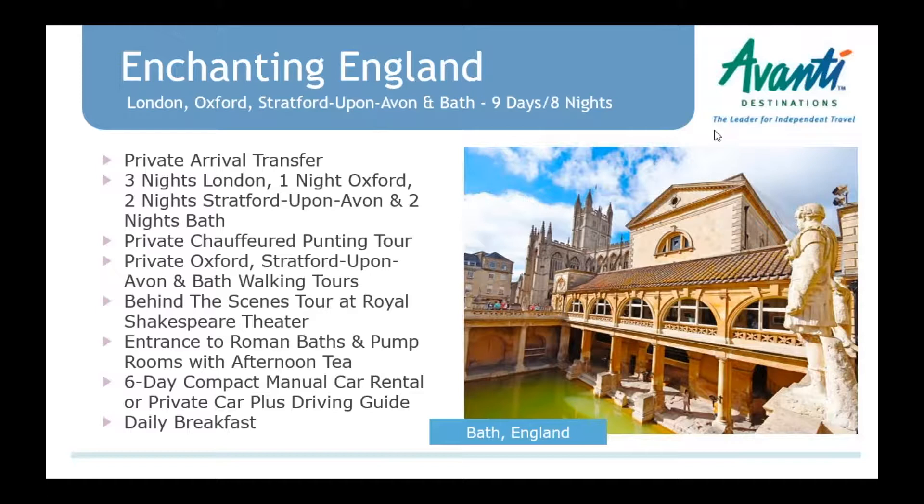One of the inclusions is a chauffeured punting tour in Oxford. Punting is almost like a gondola ride — you're in a long, simple boat with a person standing at the back with a long oar. While these destinations can be visited year-round, punting is seasonal — it's more for summertime, end of spring, and beginning of fall. Everything else can be done year-round.